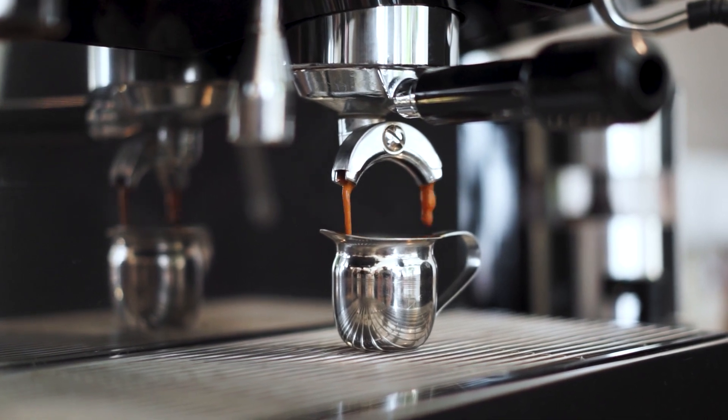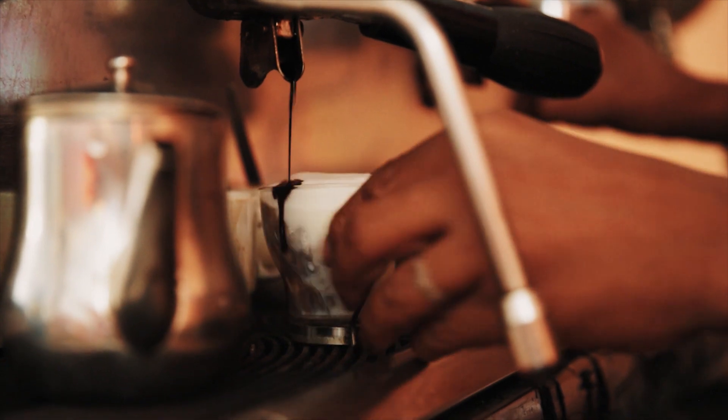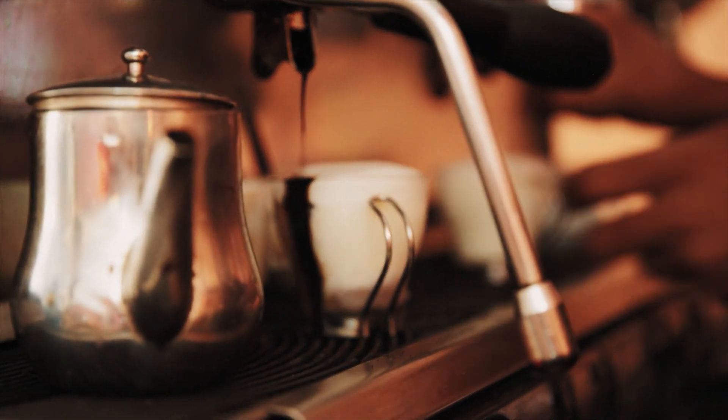Since we all have different tastes, there are many ways to make coffee to suit. And that means that there seems to be no end to how many types of coffee maker there are out there. The trick is knowing which is best for you.